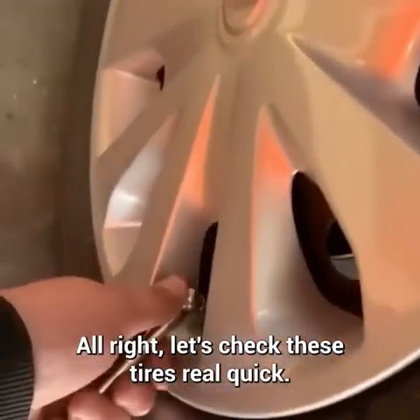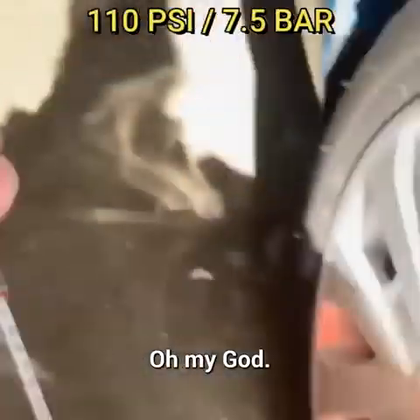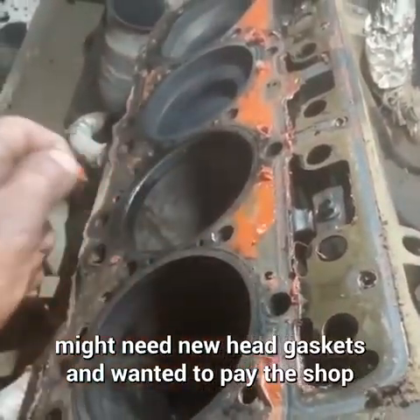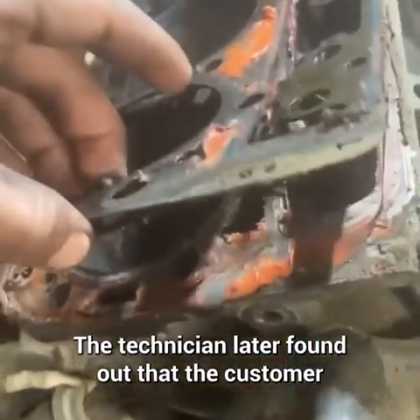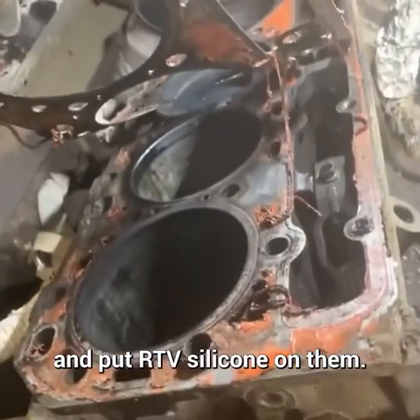Let's check these tires real quick. This customer came in because he thinks his truck might need new head gaskets and wanted to pay the shop to tear apart the engine to check. The technician later found out that the customer recently tried doing the head gaskets themselves but reused the old head gaskets and put RTV silicone on them.